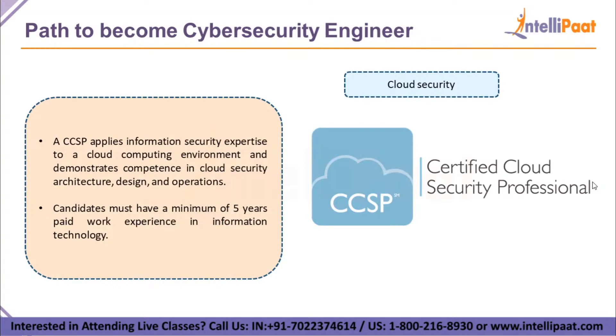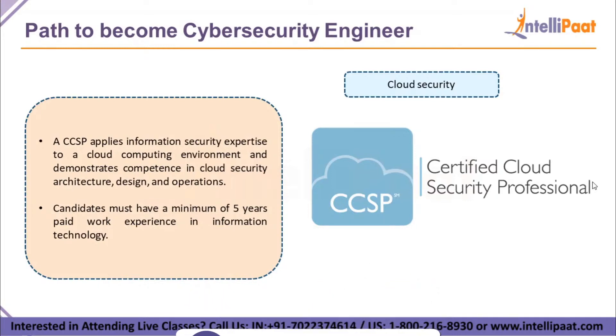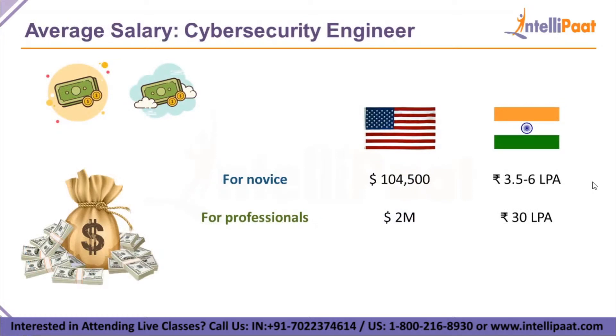CCSP is for professionals and applies information security expertise to a cloud computing environment. It demonstrates competence in cloud security architecture, design, and operations. Candidates must have five years of experience in information technology or a related field to qualify. The job roles after CCSP are very highly paid and very important in any company. As you gain experience and knowledge, you will be paid more, because you are protecting the critical information of the company — if that information is leaked, the company could suffer heavy losses or even shut down.